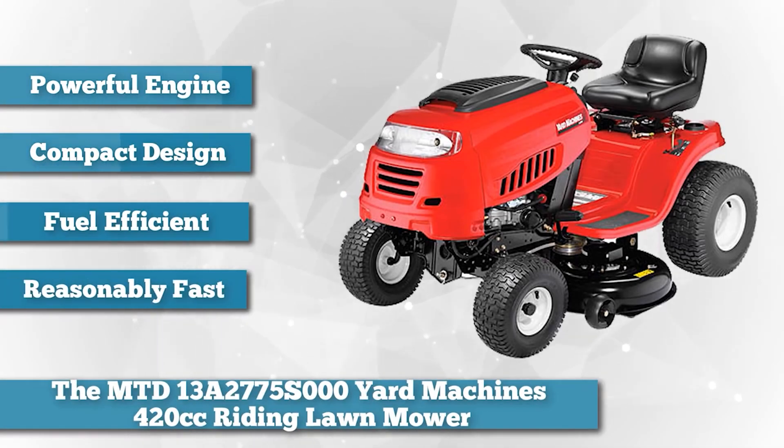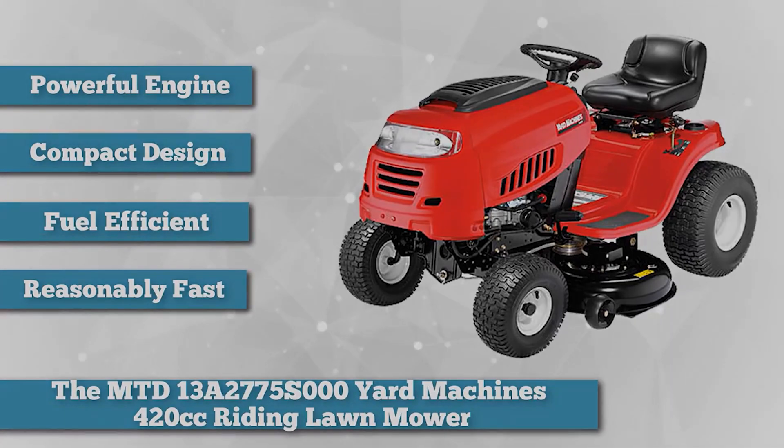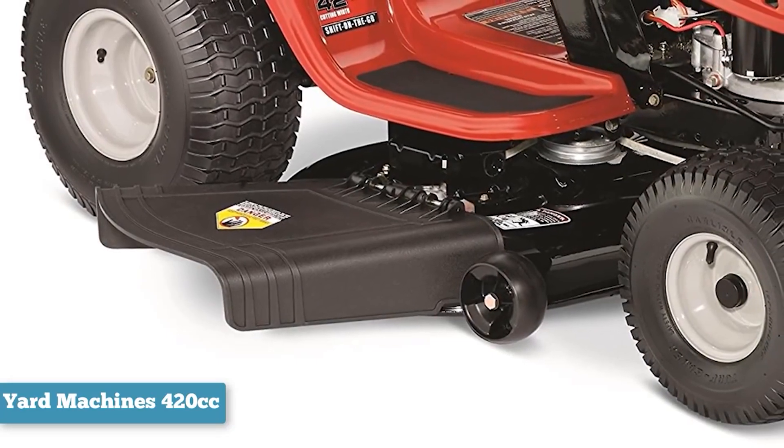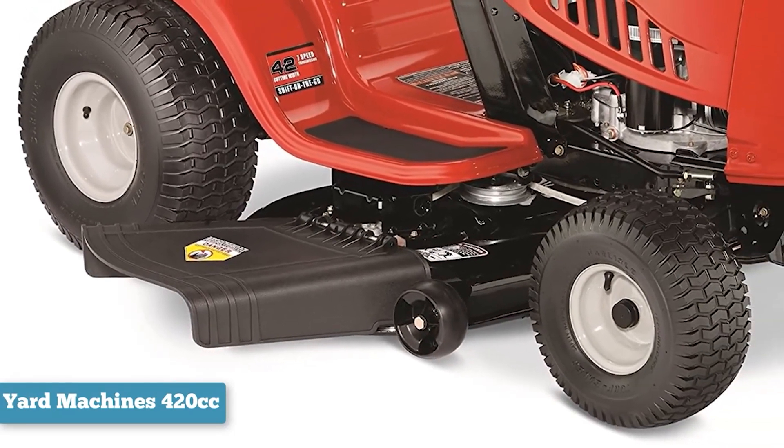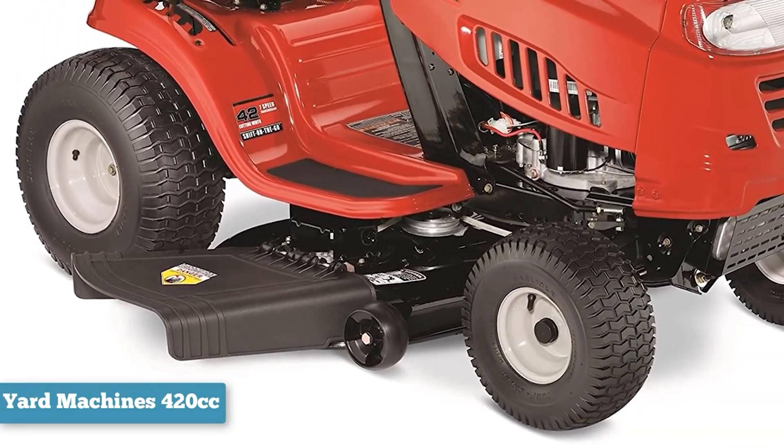The MTD 13A2775S000 Yard Machines Riding Lawn Mower is powerful for a compact mower. It has a fuel-efficient OHV engine, a 42-inch cutting deck, and 7-speed automatic transmission. The cutting deck has three discharge options, and the transmission gives you a smooth, easy mowing experience.